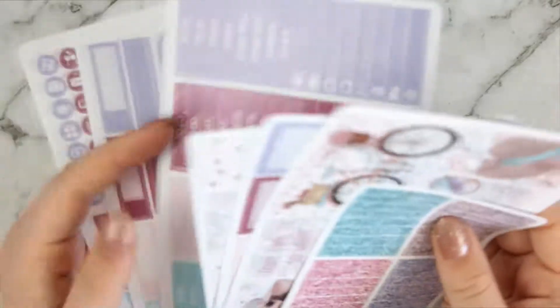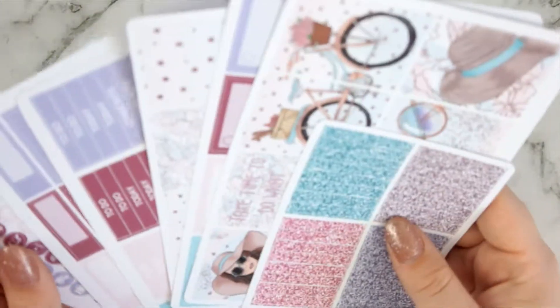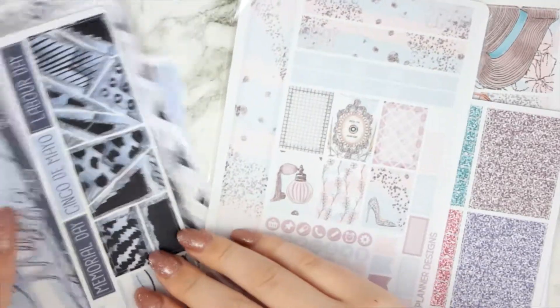If you buy everything singularly it's about $25.50 or $26, and it's $20 for the full kit, so you're saving a few extra dollars if you buy it all as the full kit. So those are the three releases that came out on Friday - they've been available in the shop all weekend, but if you haven't picked them up, today is a great day with that birthday code.